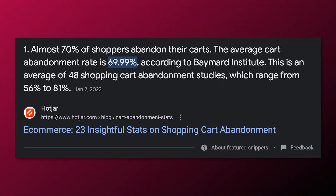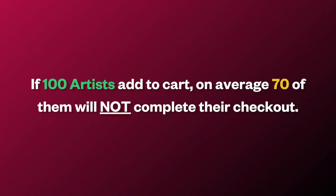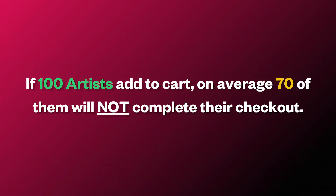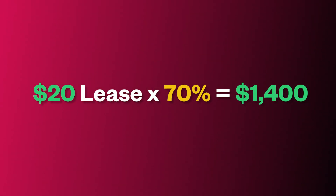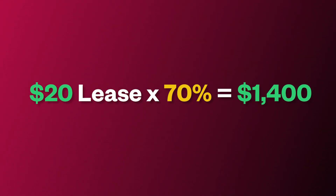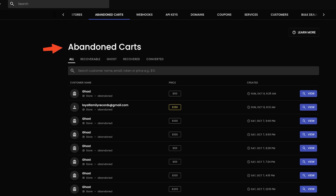About 70% of artists who add a beat to their cart are more likely going to abandon it. To put that in perspective, if 100 artists add to cart, on average about 70 of them will not complete checkout. Even if you only have a $20 lease on your store, that's $1,400 in revenue that you have no way to recover on most other beat stores. But Soundy has a very unique system where you can easily recover these carts.